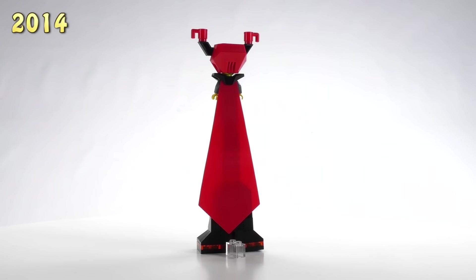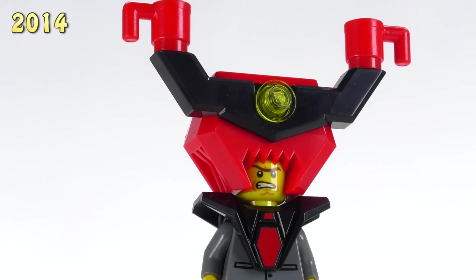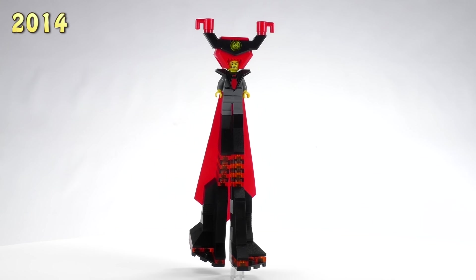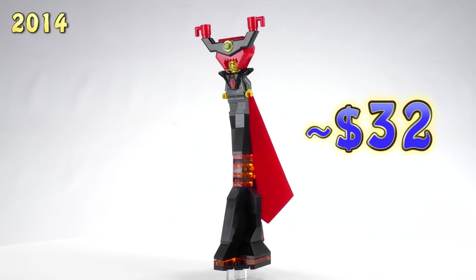Then we get Lord Business completely decked out in his business armor, his business suit, the really giant build for the legs, and the ridiculous helmet with the coffee mugs. His cape is basically just a really big tie that goes down super long — it really only works if you have the LEGO build for the legs on the bottom. All built up, he is 32 bucks, making him almost the most expensive figure from the collection.